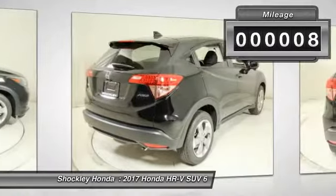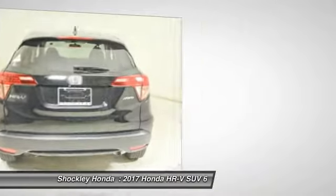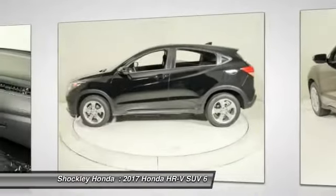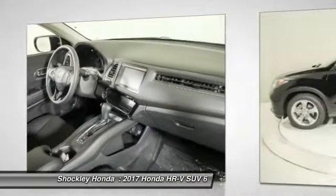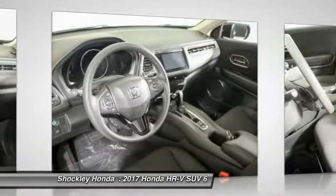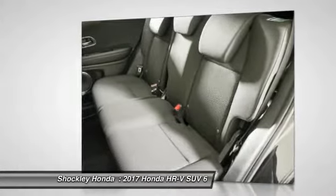This vehicle has less than 100 miles. Drive away with a great deal on this vehicle. Call or stop in today. We'll see you next time.